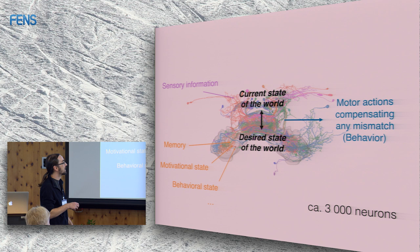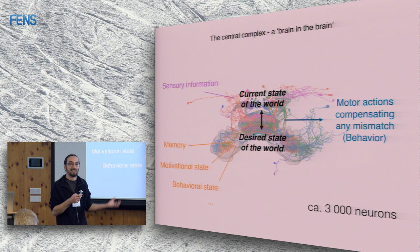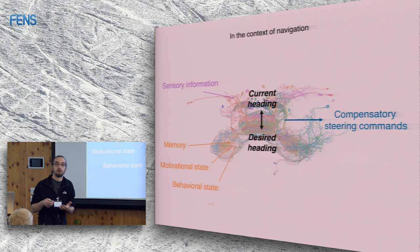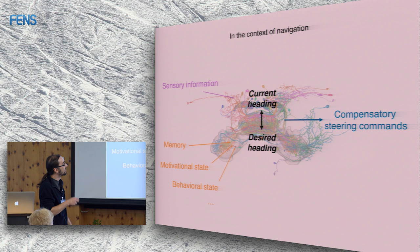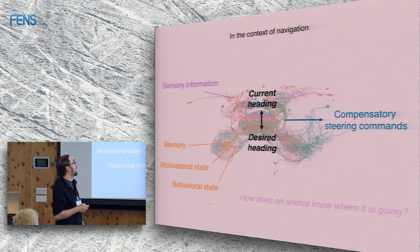Those terms are quite abstract — what does a 'desired state of the world' actually mean? That's why I came to navigation, because there those terms become much simplified. The desired state of the world becomes the desired heading in which you want to move, and the current state of the world becomes the current heading. These are both angles, and if the two don't match, you steer. So this system can be studied as a model for more complex decision making.